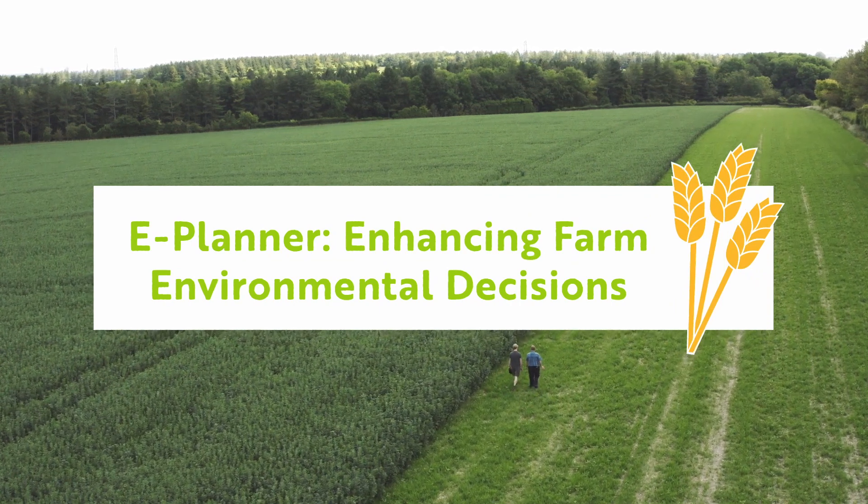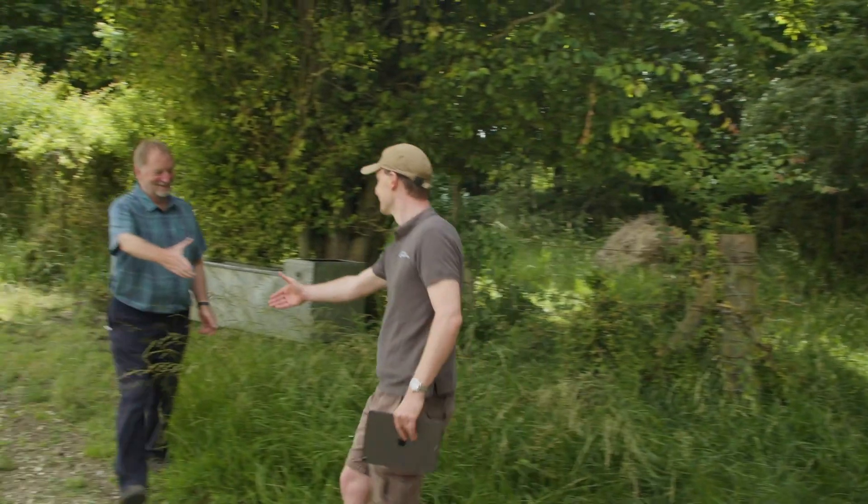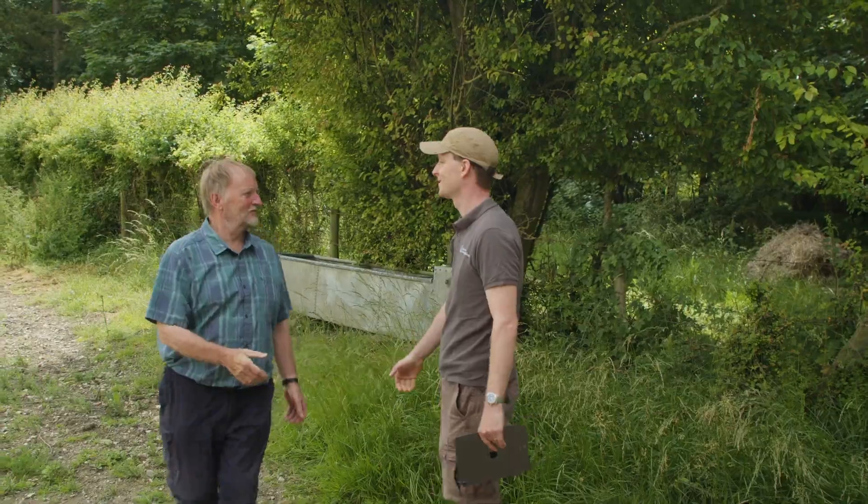Something the UK Centre for Ecology and Hydrology have a deep interest in is how to make best use of farmland. Could we take out the less productive land, the more difficult to farm land, and give this over to wildlife? I'm on a farm in Oxfordshire to meet John Redhead from the Centre for Ecology and Hydrology, who's developed an app that enables farmers to more accurately place the habitats on their farm.